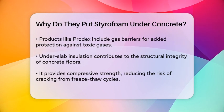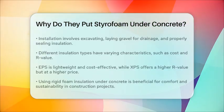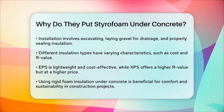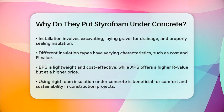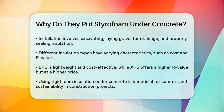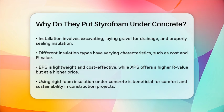Different types of insulation are available, each with its own characteristics. EPS is lightweight, cost-effective, and has an R-value of around 3.6 to 4.0 per inch. XPS, on the other hand, has a higher R-value of 4.5 to 5.0 but is more expensive. Prodex is another option, known for its durability and resistance to compression and moisture.